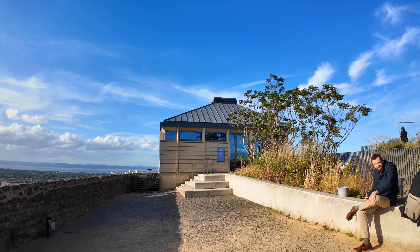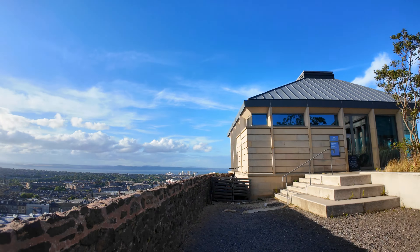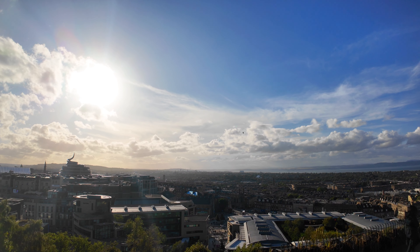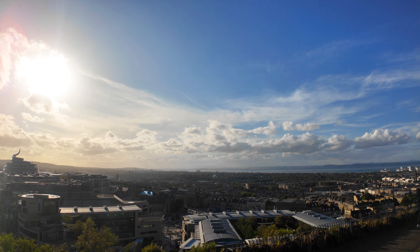You have the Lookout Cafe there. And then just down here you have the beautiful Fife castle again. Absolutely gorgeous.